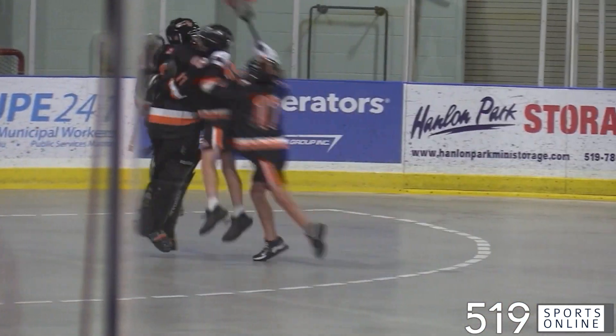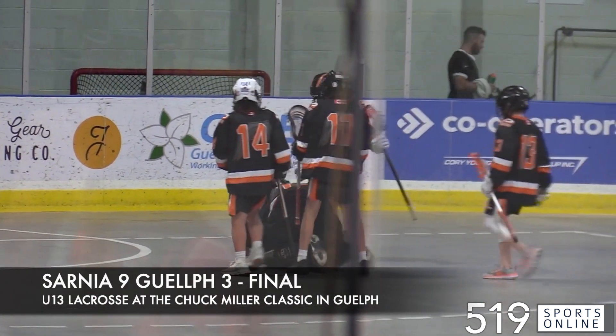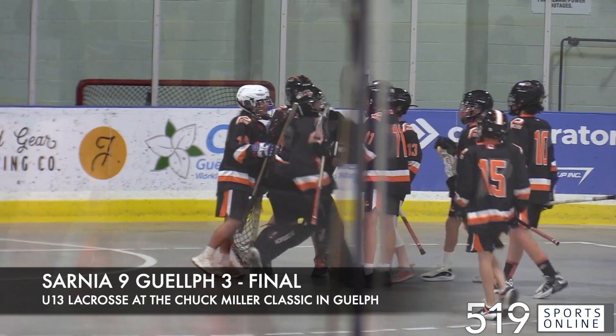A good battle, but in the end it's the Sarnia Pacers coming out on top. They take it over the Guelph Regals by a final score of 9-3 on Friday afternoon at the Chuck Miller Classic.